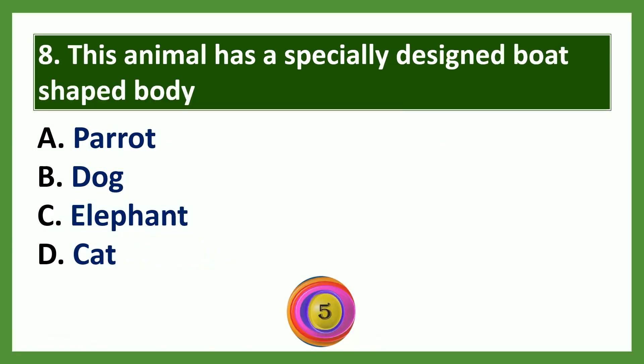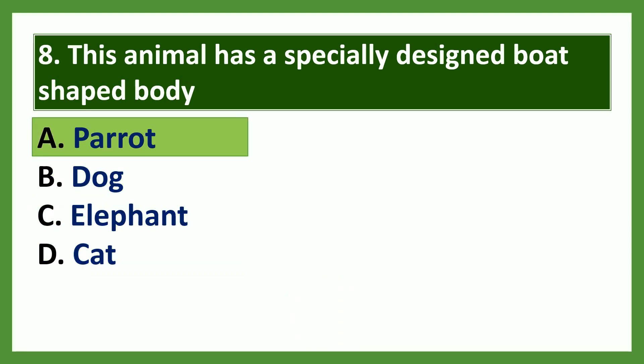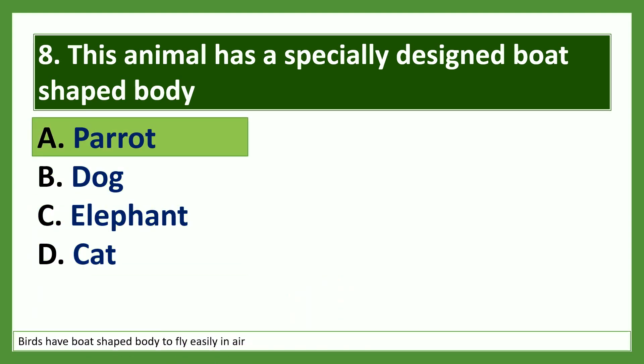Question 8: This animal has a specially designed boat-shaped body. Options: a) parrot, b) dog, c) elephant, d) cat. The answer is parrot. Birds have a boat-shaped body to fly easily in air.